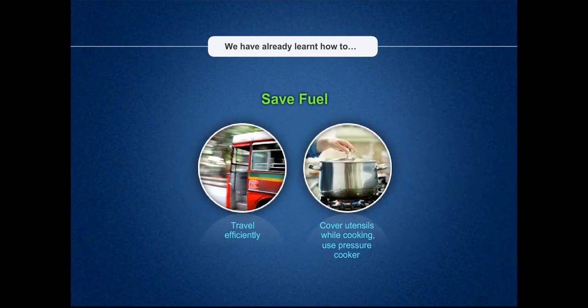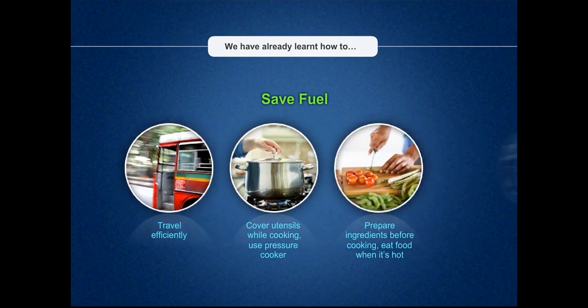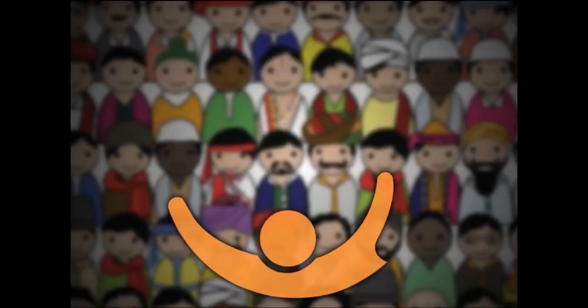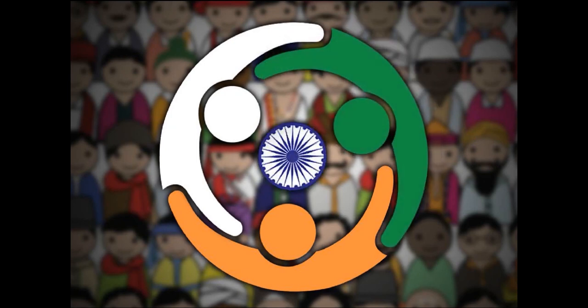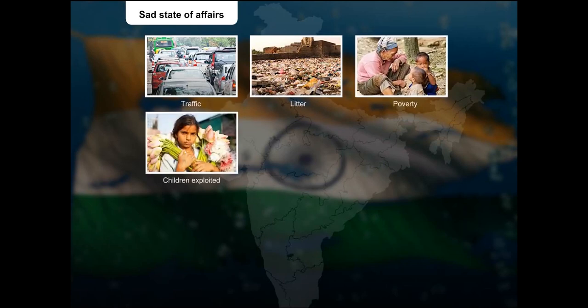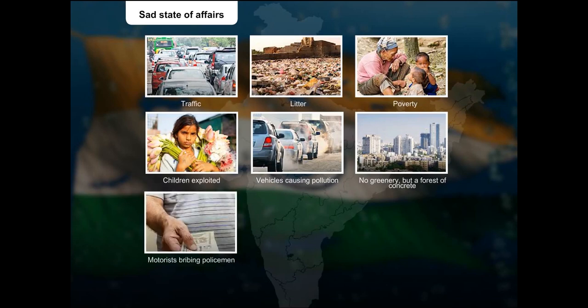Cooking should be carried out keeping hygiene in mind and food should be eaten when it's hot. To save fuel, car engines should be switched off at signals. While energy conservation initiatives are good, it is equally important to show moral and civic values to build a better India. It is a sad state of affairs to see our nation plagued with traffic, litter, poverty, child labour, child exploitation, pollution, deforestation, corruption, extortion and waste of resources.